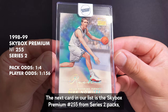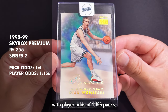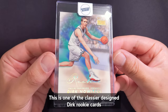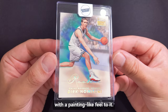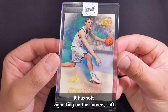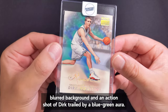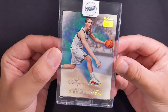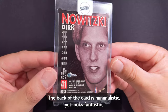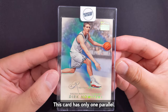The next card on our list is the SkyBox Premium number 255 from Series 2 packs with player odds of 1 in 156 packs. This is one of the classier designed Dirk rookie cards with a painting-like feel to it. It has soft vignetting on the corners, a soft blurred background and an action shot of Dirk trailed by a blue-green aura matched to team colors. The back of the card is minimalistic yet looks fantastic. This card has only one parallel.